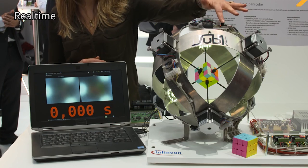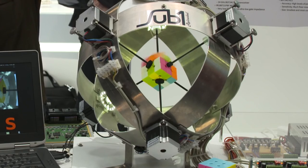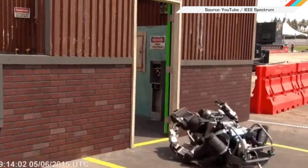Welcome to In Case You Missed It, where robots are now setting world records in Rubik's Cube solving and outstripping those of actual human children. But don't worry — getting a robot to stand on its own two feet is still really hard.